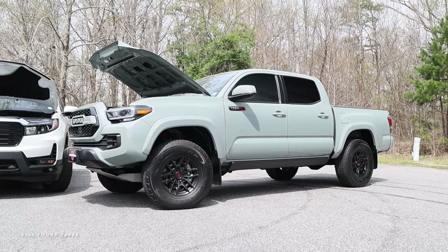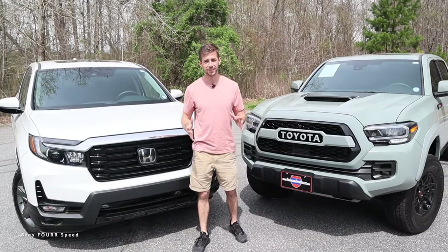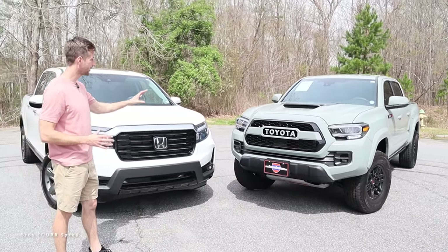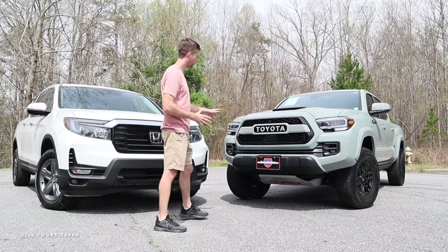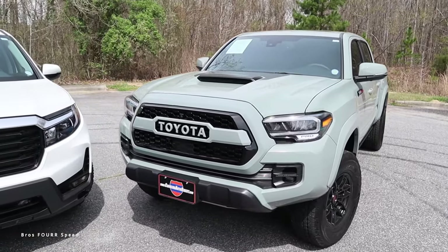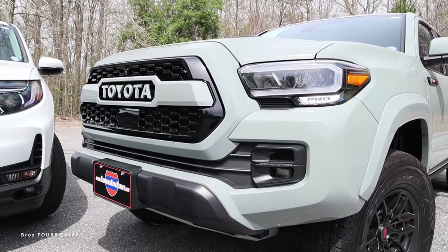The Tacoma pumps out 278 horsepower and 265 pound-feet of torque, so we're talking just a few numbers' difference between both trucks. Moving on to exterior styling and design, the Tacoma is slightly higher overall. On the front end you can see tech features like the forward-facing camera, adaptive cruise sensor, fog lights, LED headlights, and TRD Pro stamped within those headlights.